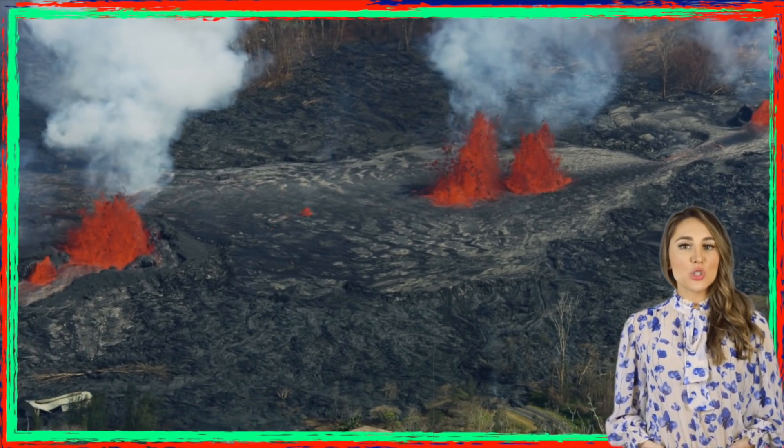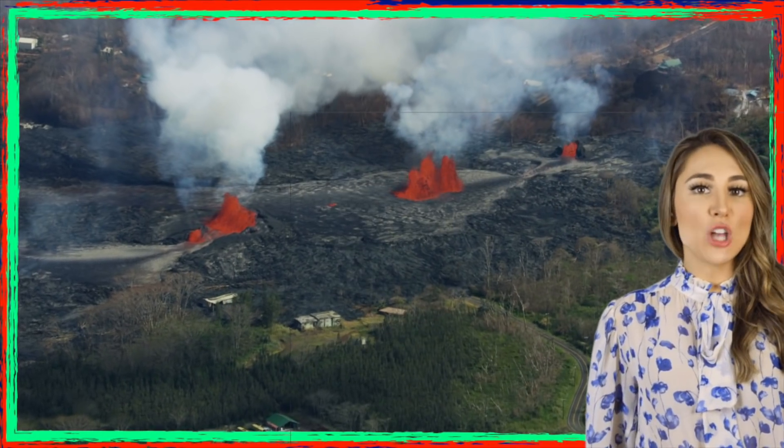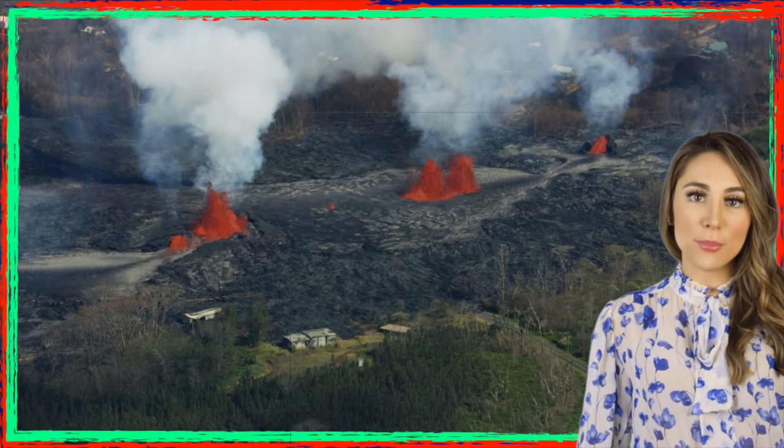This lava flow is creating hundreds of acres of new land where the ocean used to be. This is the biggest eruption of Kilauea Volcano in 200 years. This is Hawaii's most active volcano, and when it erupted in 2018, it destroyed 26 homes and forced almost 2,000 people from their homes.